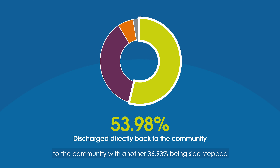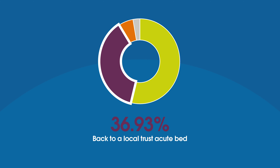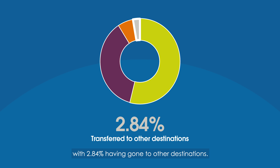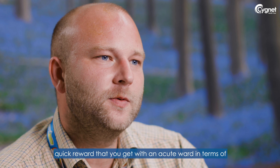Most of our patients — 53.98% — have been discharged directly back to the community, with another 36.93% being sidestepped back to a local trust acute bed. Only 6.25% of patients have needed to be sent upstream to psychiatric intensive care units, with 2.84% having gone to other destinations.